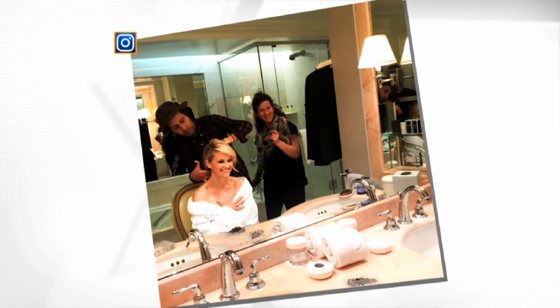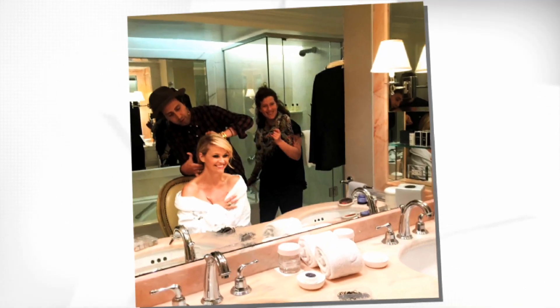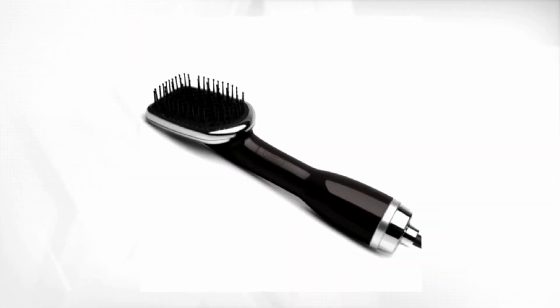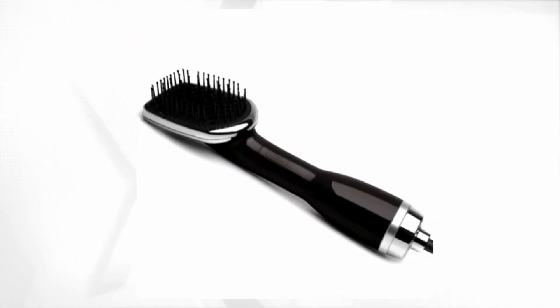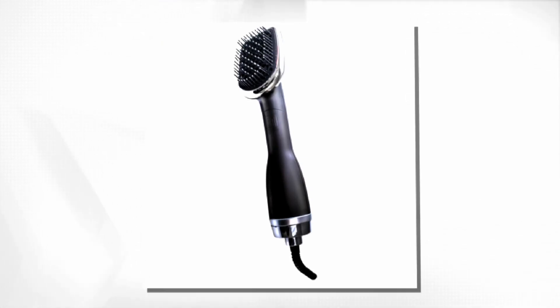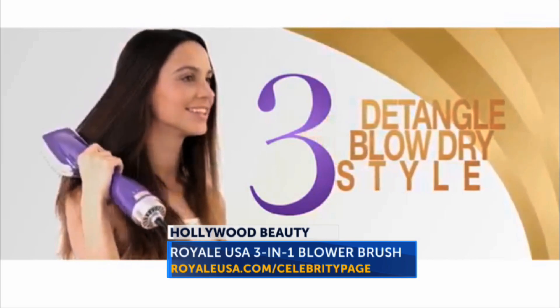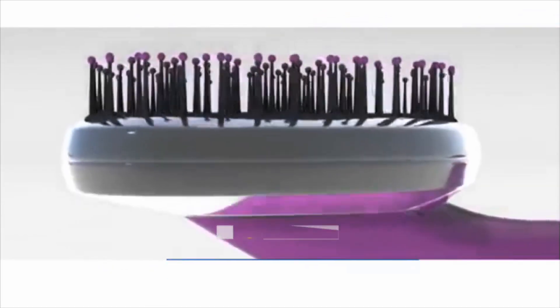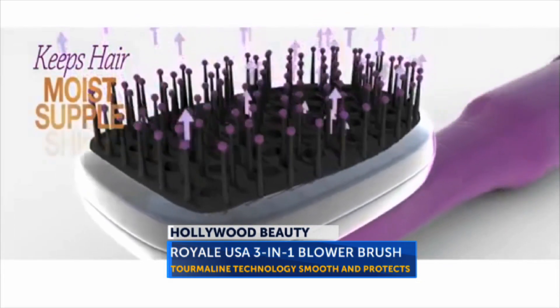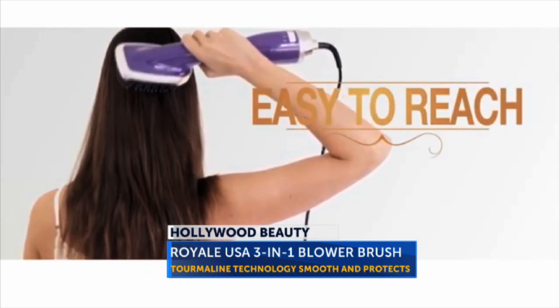To get this glamorous look, Reese's hairstylist blow dries her hair and uses a paddle brush to smooth her gorgeous locks. And now thanks to the Royal USA 3-in-1 Blower Brush, you don't need a celebrity hairstylist to get Reese's sleek style. The blower brush gives you a brush, hair dryer, and instant detangler all in one. Its tourmaline technology uses negative ions to close the cuticle layer, create shine, and protect hair from damage.